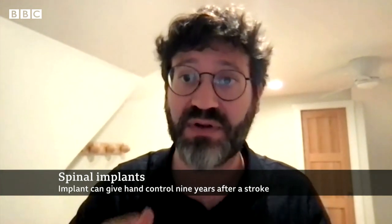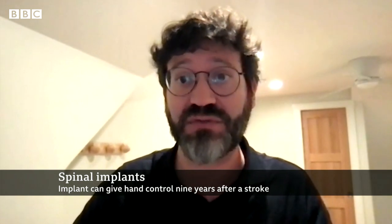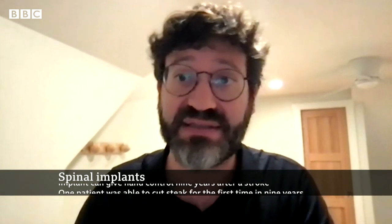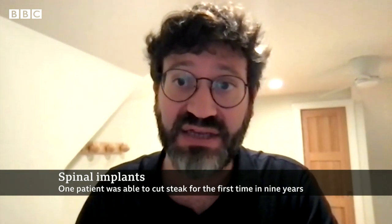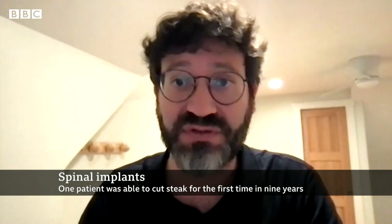We're going to expand to 20 people in a more carefully controlled study. And after that, if that's successful, we're going to move to a next study of 200 people, which will finally determine the efficacy and the safety of this technology. That will probably take between five to seven years. That was Dr. Marco Capogrosso from Pittsburgh.